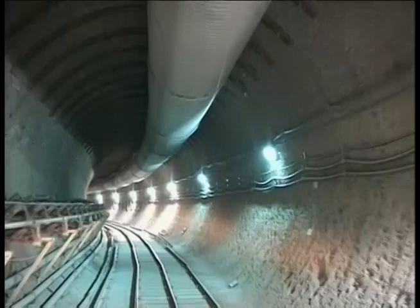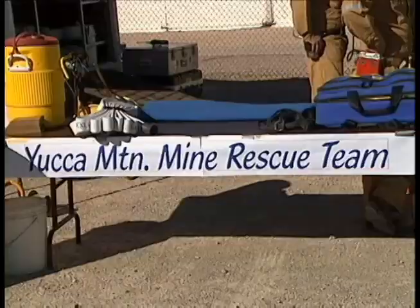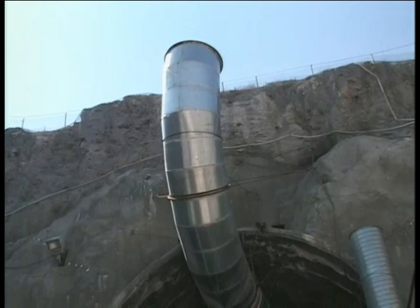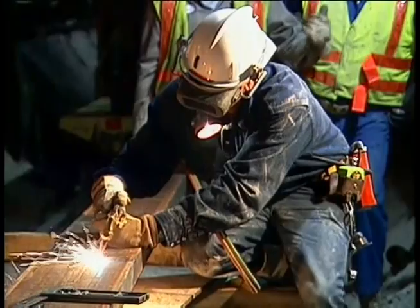With more than six miles of underground working area, safety is a top priority for the Yucca Mountain project. Workers underground are in constant contact with the surface. They carry lights and special breathing equipment, and a trained mine rescue team is always on call. Massive fans move huge quantities of air through the tunnel's ventilation duct. In 2002, the project logged nearly three million consecutive hours of work time without a day lost to injury.